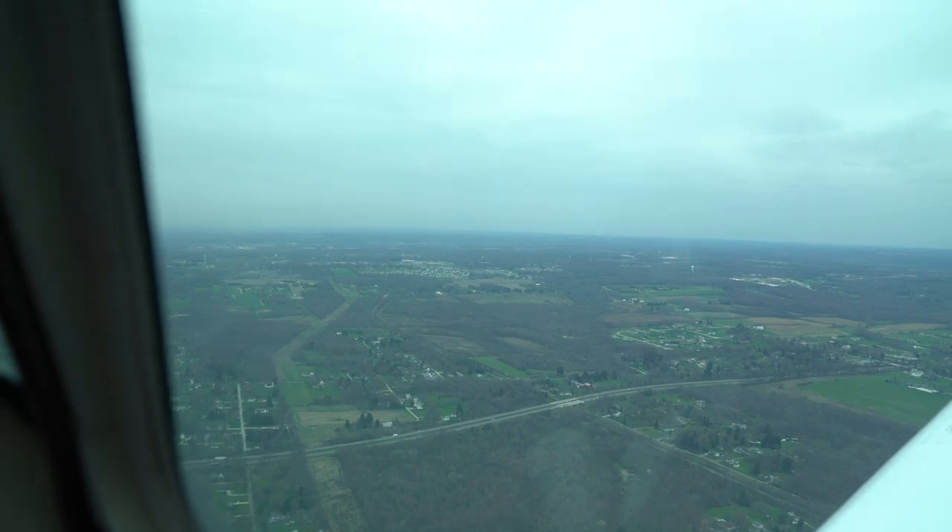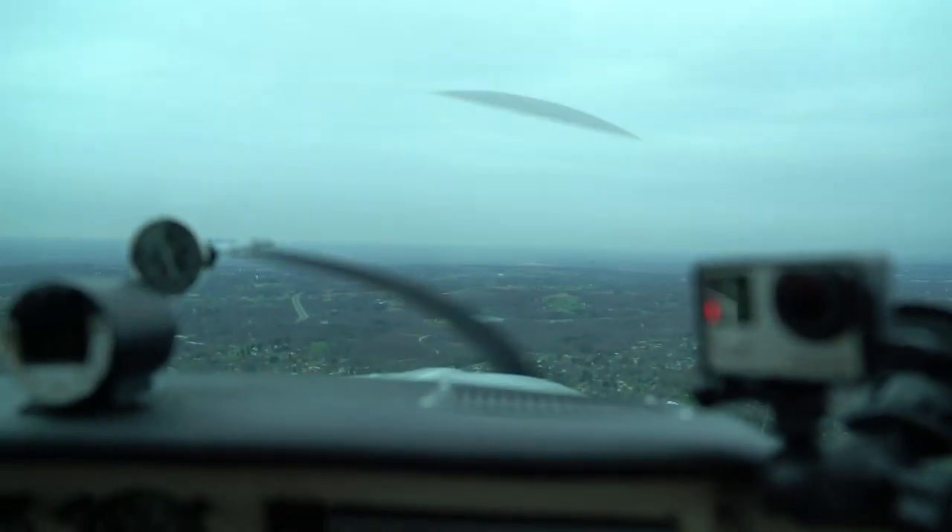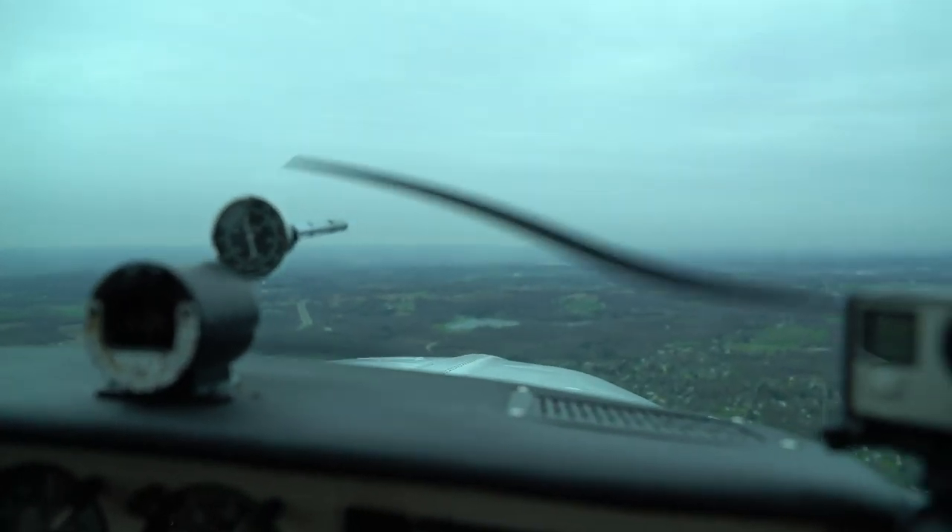Radar contact, two miles west of Sac-Ram-Solton airport. Altitude 2,600, altimeter 3-0-7.